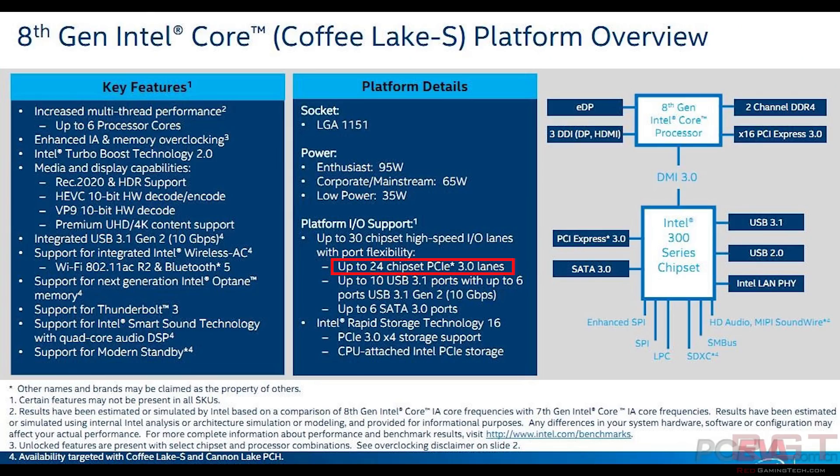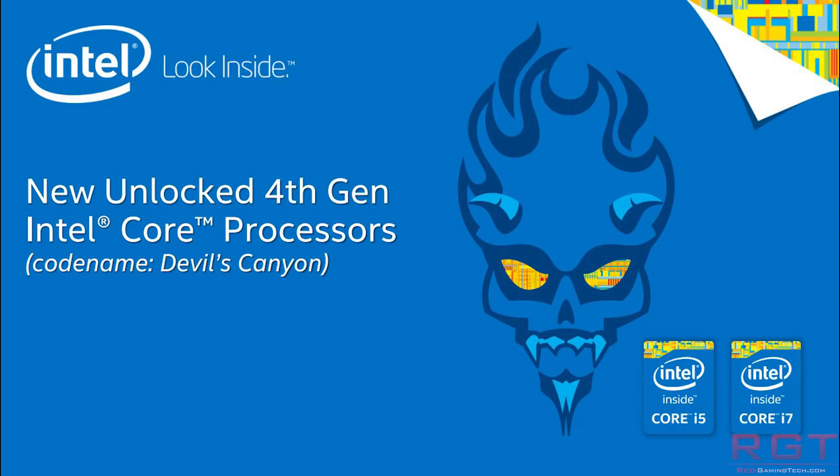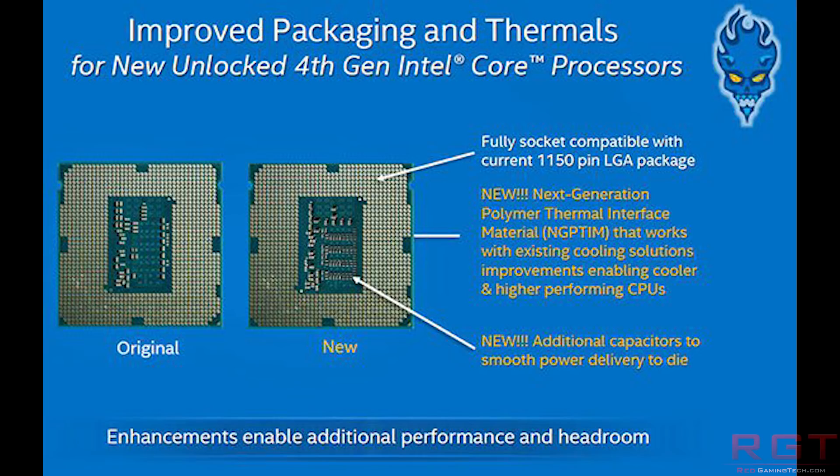The 8650K could be very similar to the Devil's Canyon. For those who don't remember, this was back in the days when Haswell was the processor of choice. In essence, there is quite a gap between the 8600K and the 8700K, especially when it comes to all-core turbo frequencies. So it's possible that the 8650K may be a little closer to the 8700K, but of course missing hyper-threading.